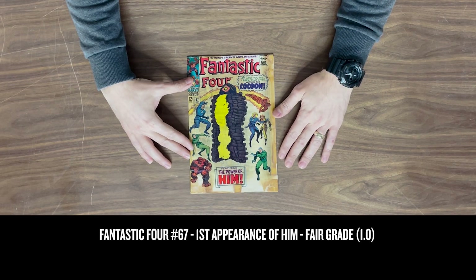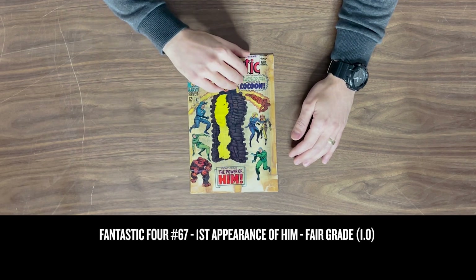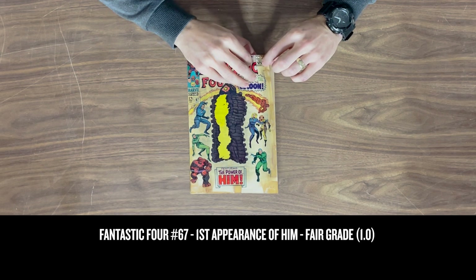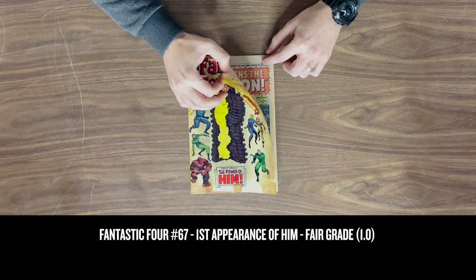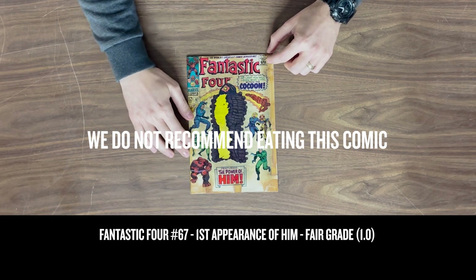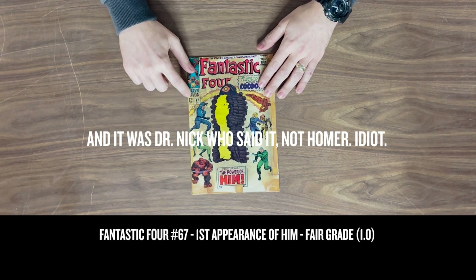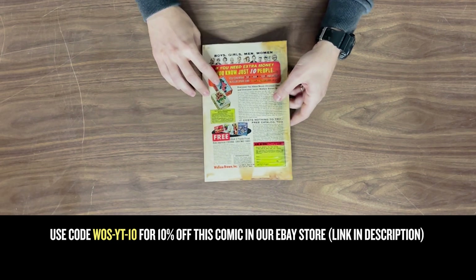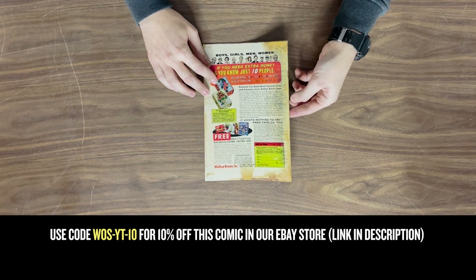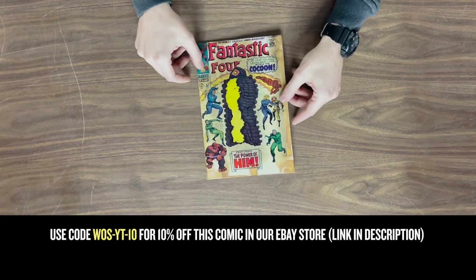First up we have Fantastic Four #67, first appearance of Him. I could tell you this is like new, but I would be lying. The cover has had something spilled on it which has made it turn clear — as Homer Simpson would say, if the paper turns clear it's your window to weight gain. This is a sense copy, which is always good. I'm gonna say that in this condition it's just a fair.